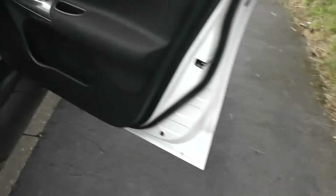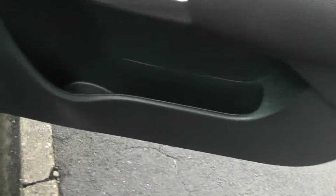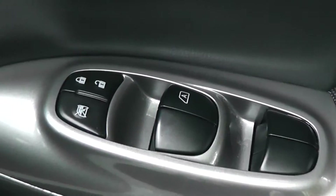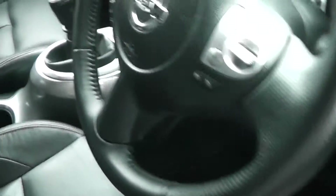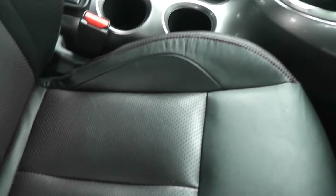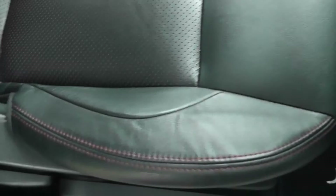Moving forward, the driver's door has extra storage, front speakers, controls for the front and rear electric windows, an interior central locking button, and door mirrors that are electric folding and fully adjustable. Inside, as you may have spotted from the rear, the cabin features black leather throughout with red stitching and pattern, and it's in excellent condition.